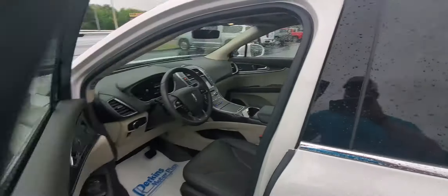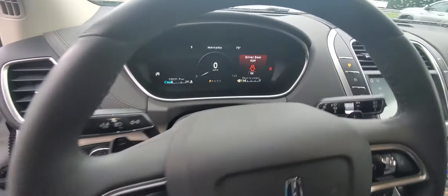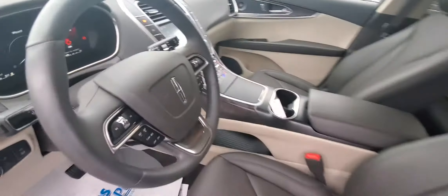This car is absolutely stunning inside and out. Only 10,000 miles — it's pretty much showroom quality new. Tires still look brand new. 20-inch wheels, no scratches or scuffs anywhere.